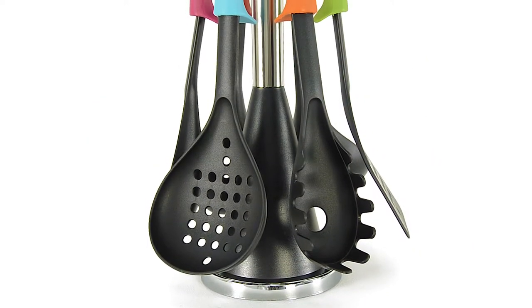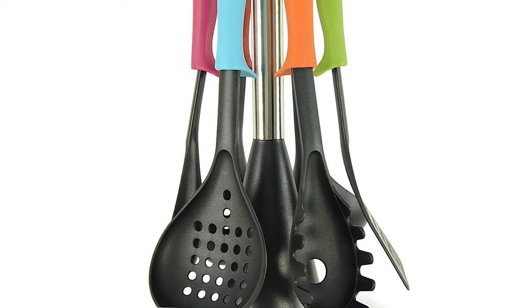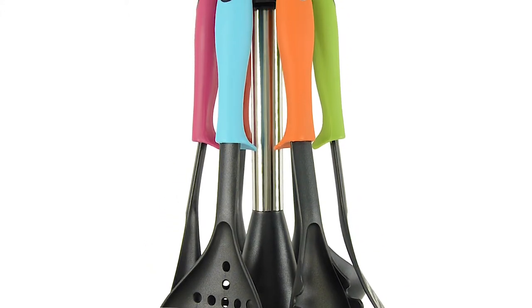Hi, I'm Hazel with XS Stock. Let's take a quick look at our new six piece utensil set. It's crafted from a chic yet sturdy TPR and nylon material and includes six essential tools.